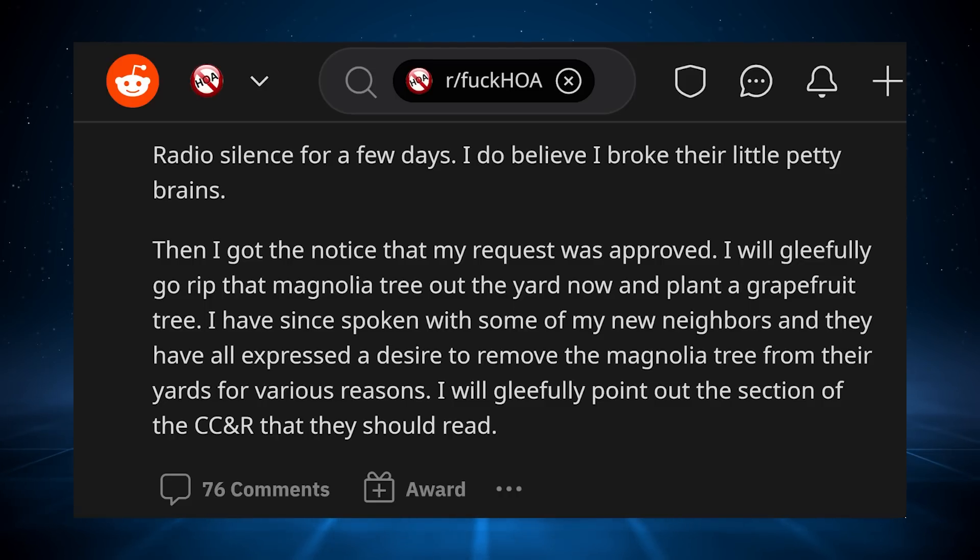I have since spoken with some of my new neighbors and they have all expressed a desire to remove the magnolia tree from their yards for various reasons. I will gleefully point out the section of the CCNRs that they should read.